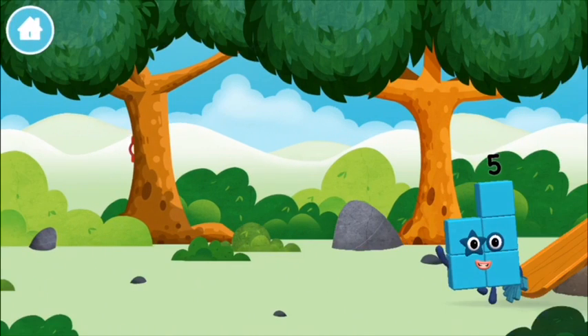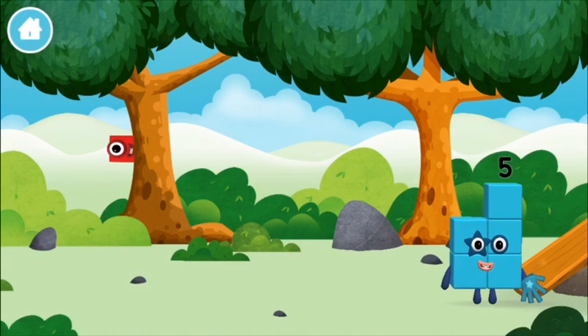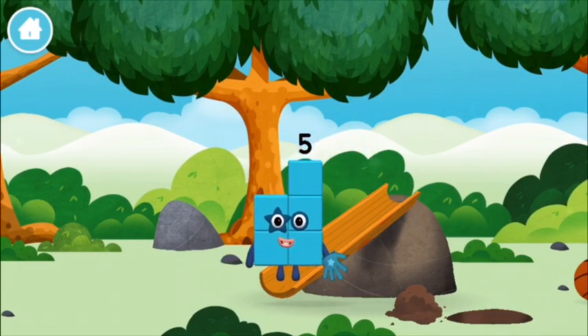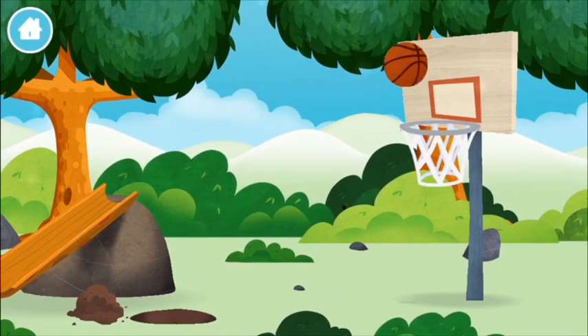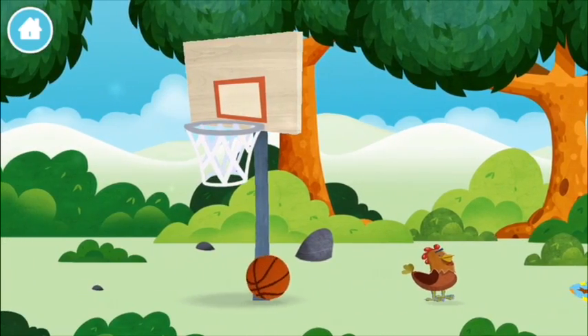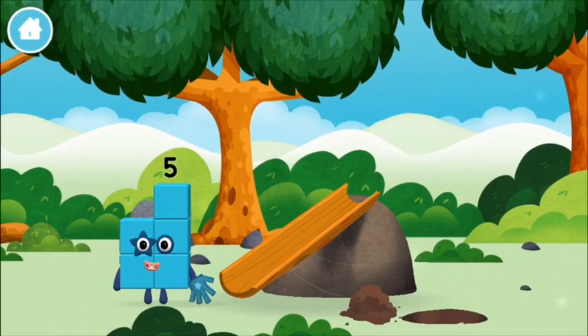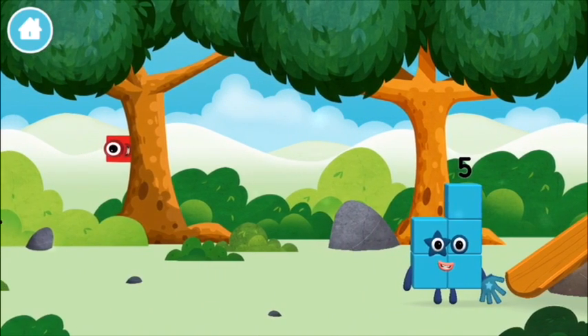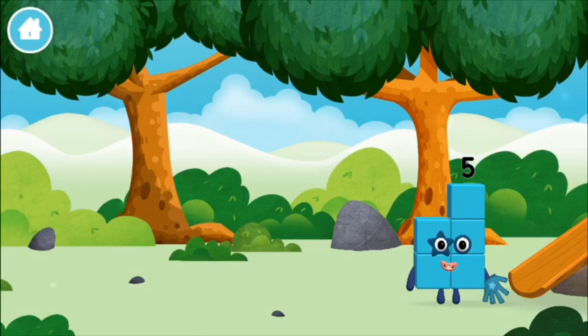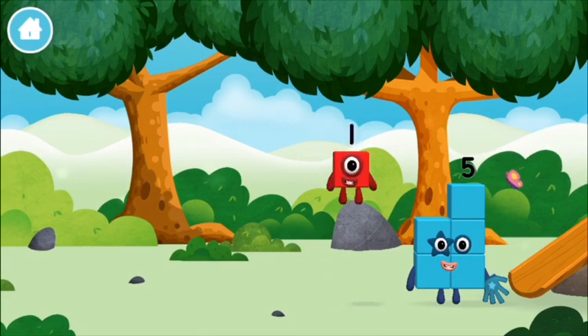Let's play! Where are all of the number blocks? Can you find them? A basketball. A chicken. One mole digging a hole. The number block was hiding behind a tree.